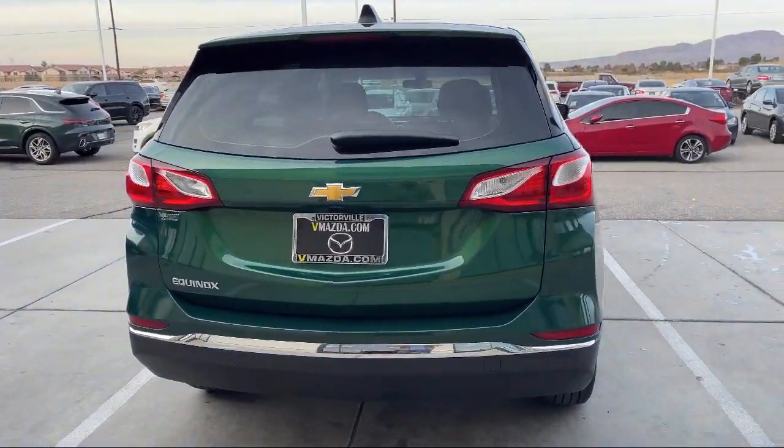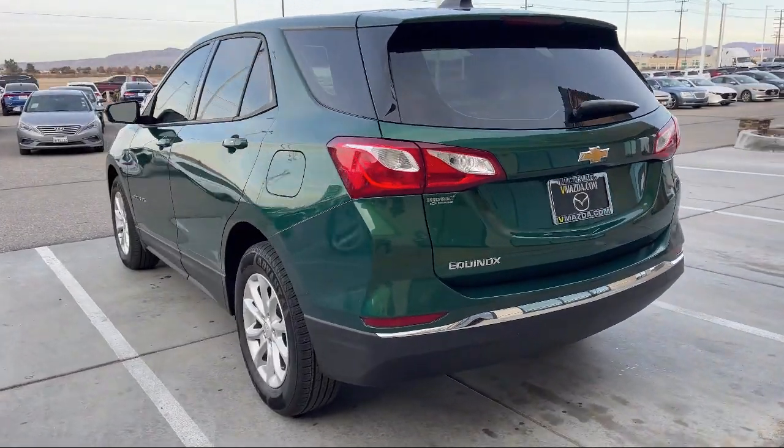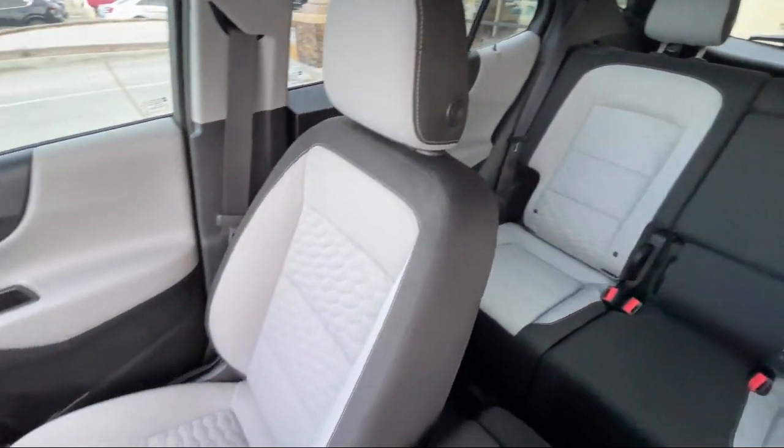Preferred Equipment Group 1LS, Outside Temperature Display, Keyless Entry, Apple CarPlay and Android Auto, and a Premium Audio System.